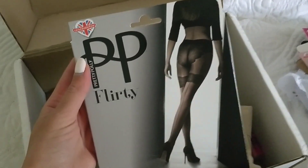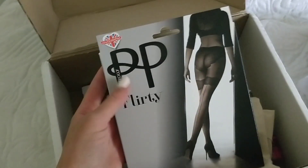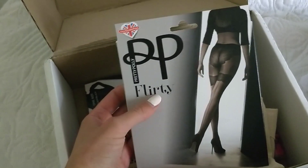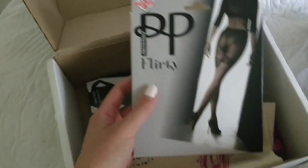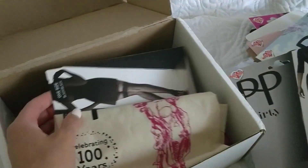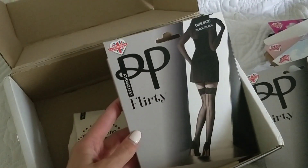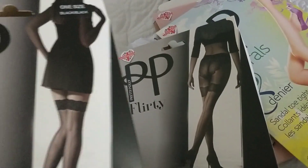The flirty tights look like stockings but these are tights — also very, very extravagant. I will use all these different tights and use them in my posts, but here I'm just doing the unboxing for you to see what's inside the box. And then flirty stockings — kind of the same style. So this is the flirty tights and this is the flirty stockings — both beautiful.